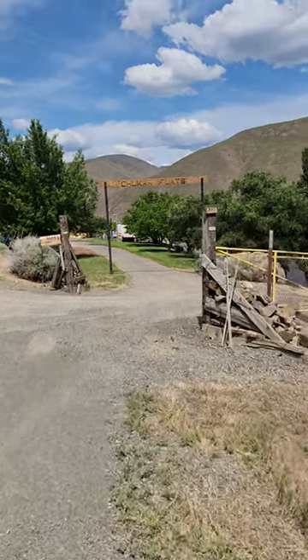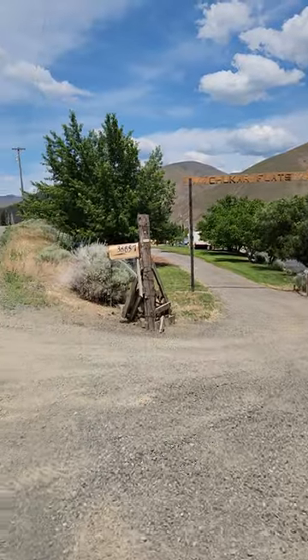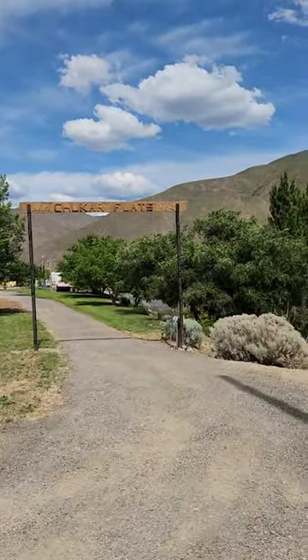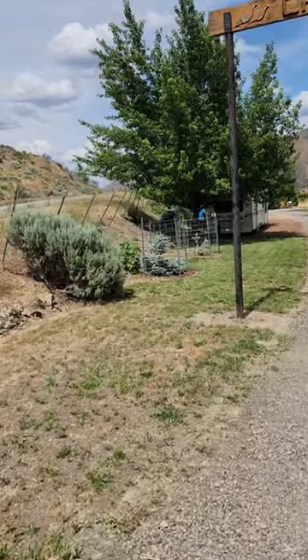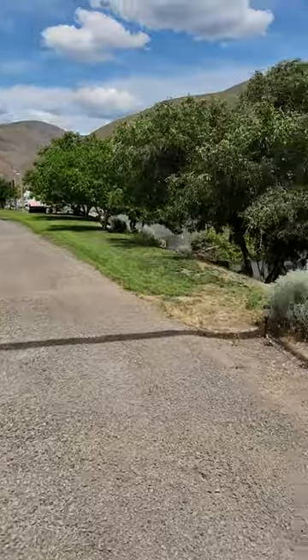Hello, this is Steve from Chucker Flats, 36657 Snake River Road. Getting ready to sell the place, so I thought I'd give you a little tour of it. I own about one acre on the water and about four on the other side.